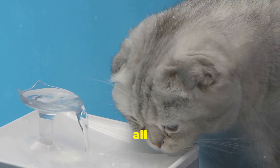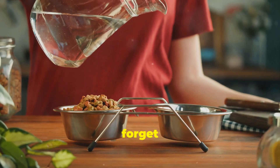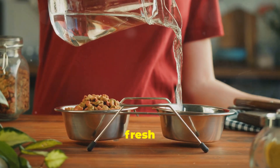Make sure your cat has access to fresh, clean water at all times. This means not just filling up their bowl once a day, but checking it regularly to ensure it's not empty or contaminated with food particles or other debris. Change it out frequently throughout the day — cats are more likely to drink water that is fresh and clean.